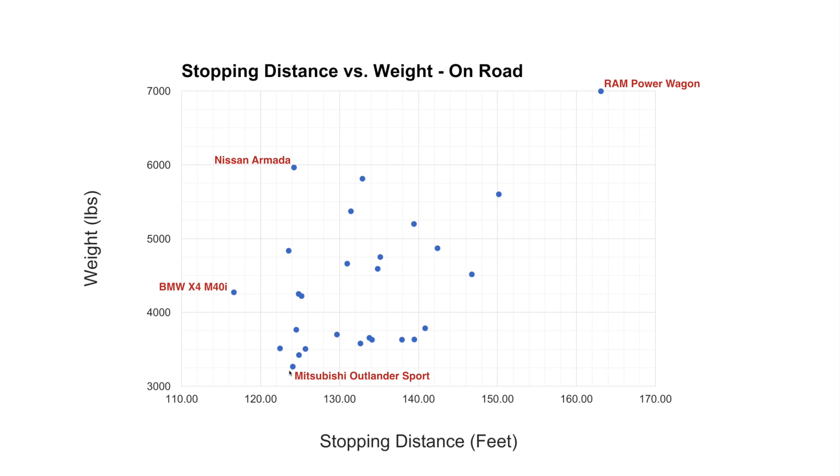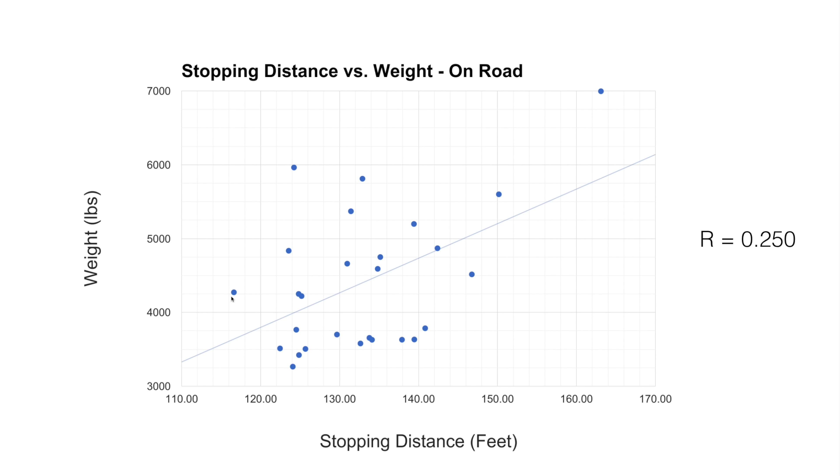Both are stopping at about 124 feet, which is one of the better results. The heaviest vehicle of the test, the Ram Power Wagon weighing in at about 7,000 pounds, stopped at a little over 163 feet. If we plot a trend line on this data, we can determine whether there's a correlation. There is a slight linear positive correlation, but the R value is very low, meaning this isn't a very meaningful trend line. There's not a real correlation between weight and stopping distance.